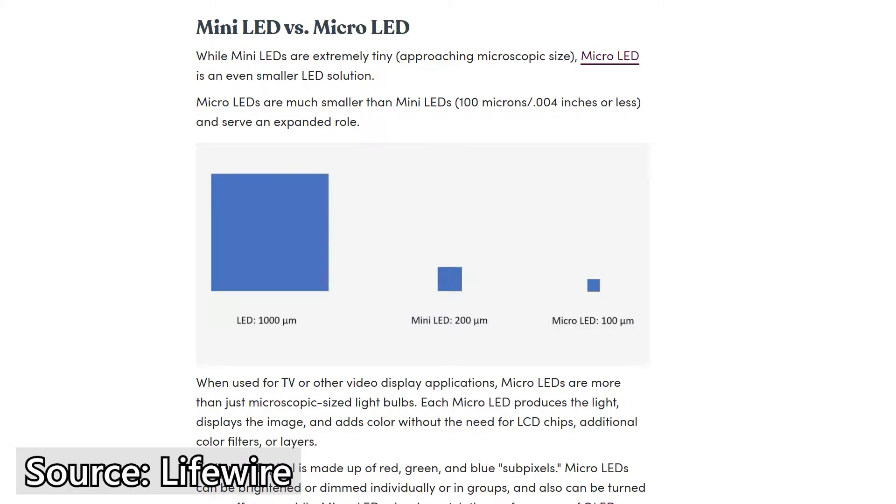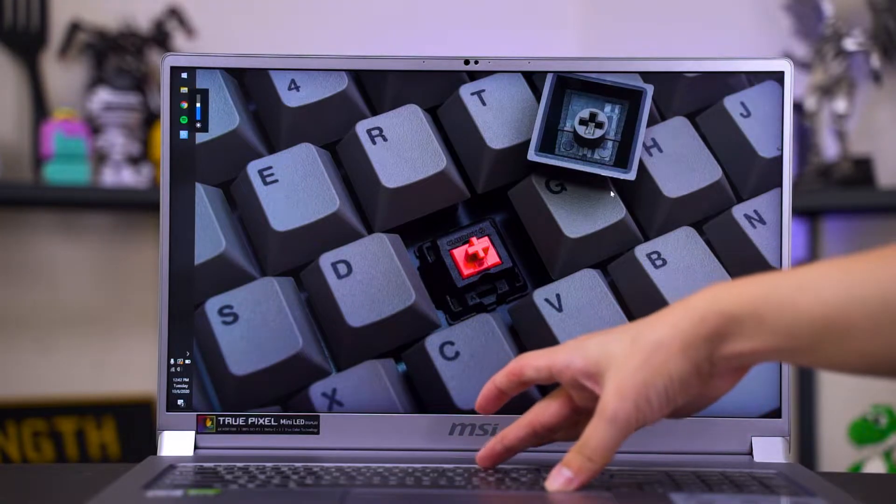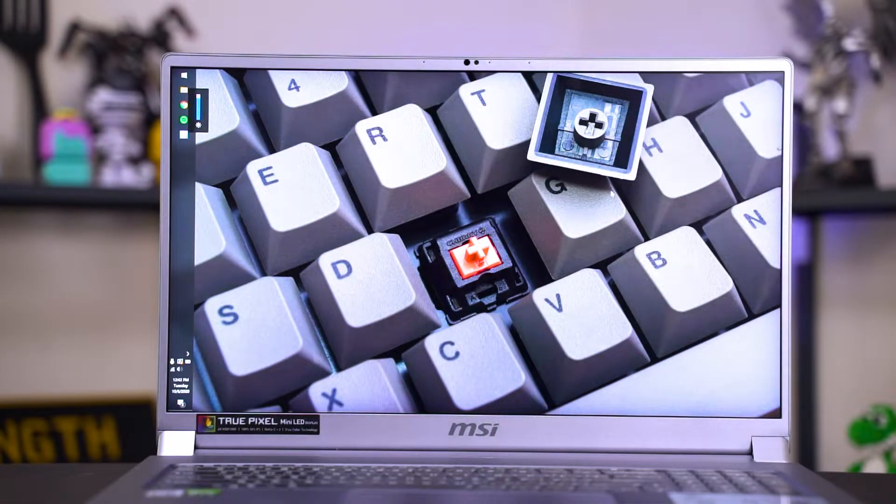The mini LED technology here is a different type of backlighting. As the name suggests, it is made out of tiny little LEDs — a whole array of them on this screen. Every single mini LED measures in at about 0.2mm in size, whereas conventional LED backlight displays are about 1mm each. By shrinking the LED, every single square centimeter of the screen will have a higher density of LEDs.